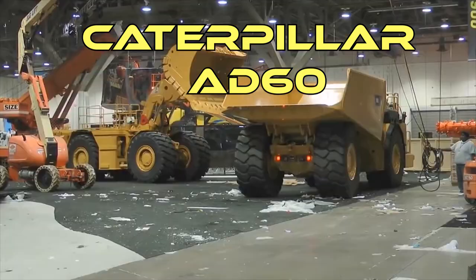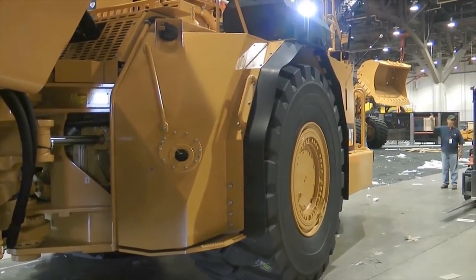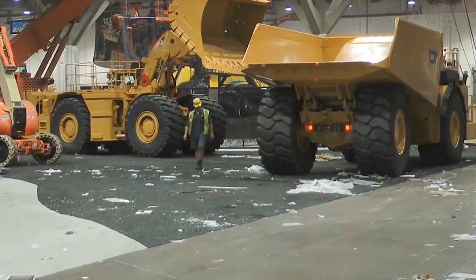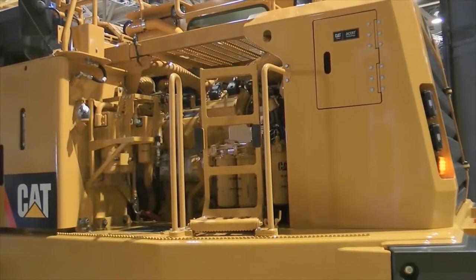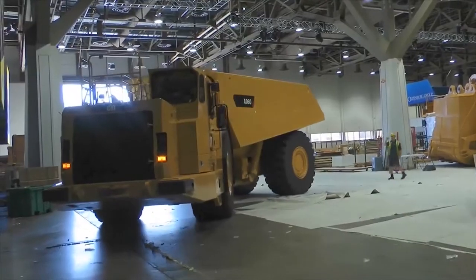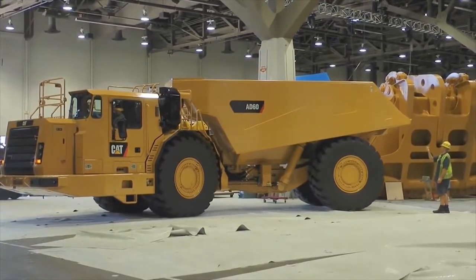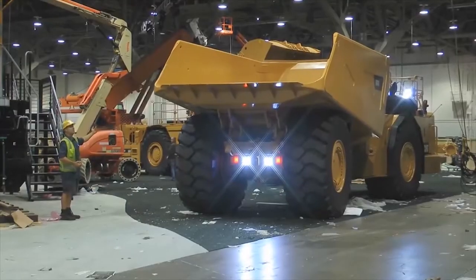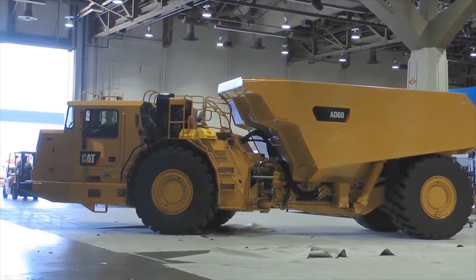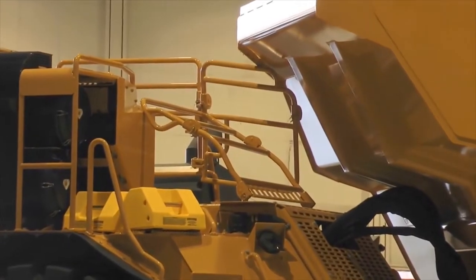Caterpillar AD-60. The largest in its range, this dump truck with an articulated frame was designed for underground work, with a total mass of 110 tons. This model has a payload capacity of 60 tons, and you can place 1,200 cubic feet of rock on the cargo area. The vehicle comes with an 805 horsepower power unit which works along with a 7-speed gearbox. The truck is equipped with an electronic control system, which is also responsible for remote fuel injection.